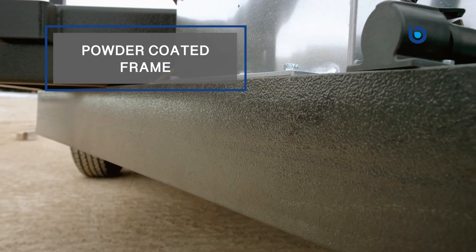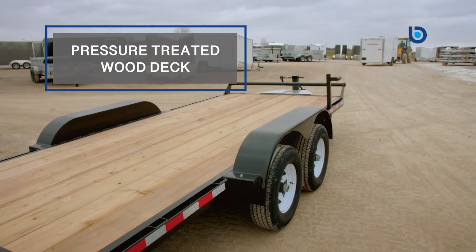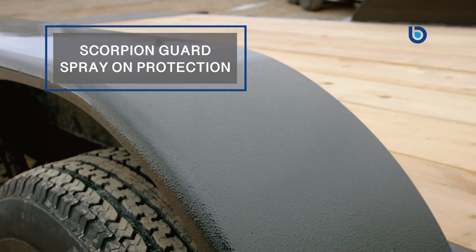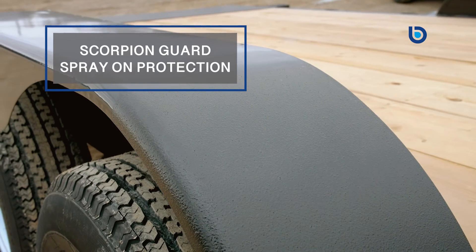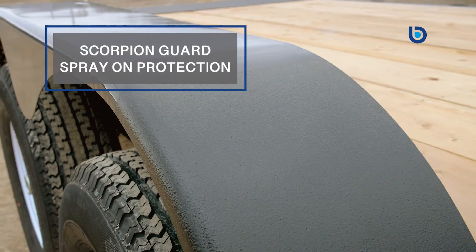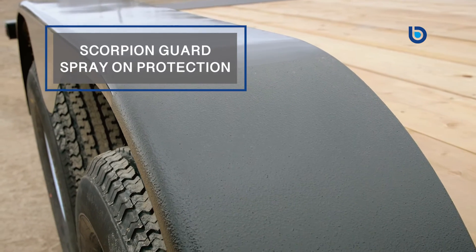Have peace of mind knowing that choosing a trailer built in Canada for Canadians with its powder coated frame, pressure treated wood deck, and scorpion guard spray-on protection on the tongue, front of the fenders, and front frame will keep your new hydraulic power tilt trailer looking great for years to come.